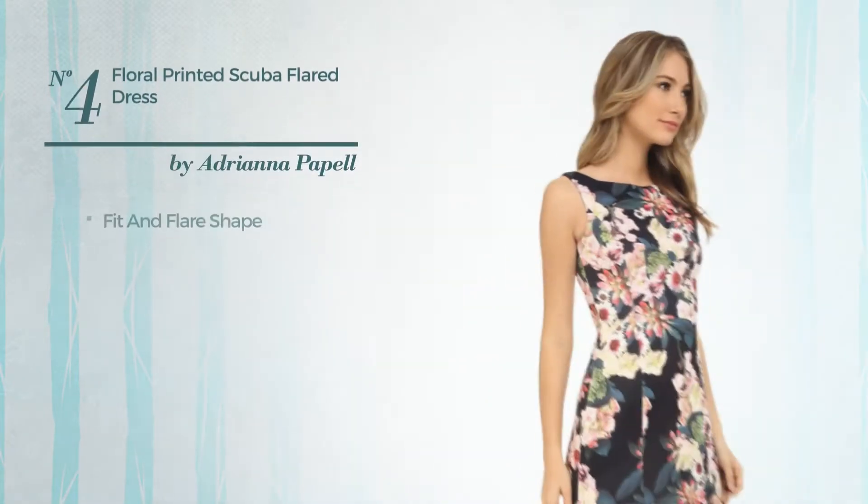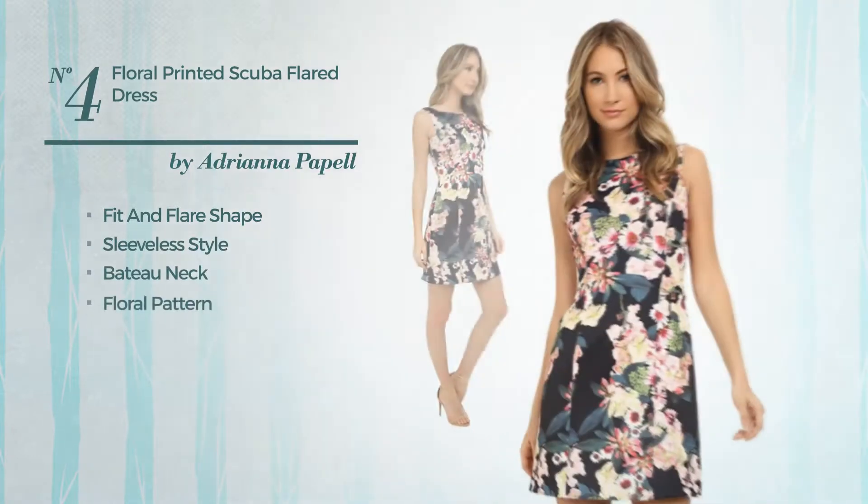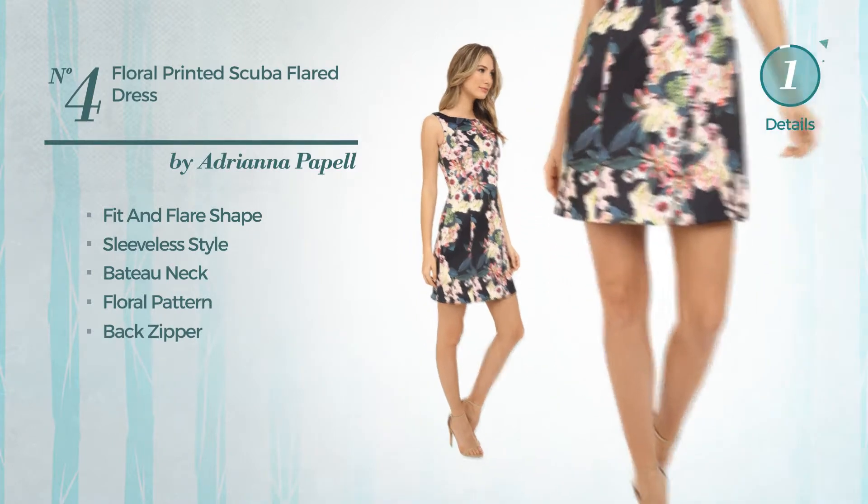Number 4. Fit and Flare Dress. Featuring sleeveless style, bateau neck, with a floral pattern, as well as back zipper. Available solely in this multi-colored version.